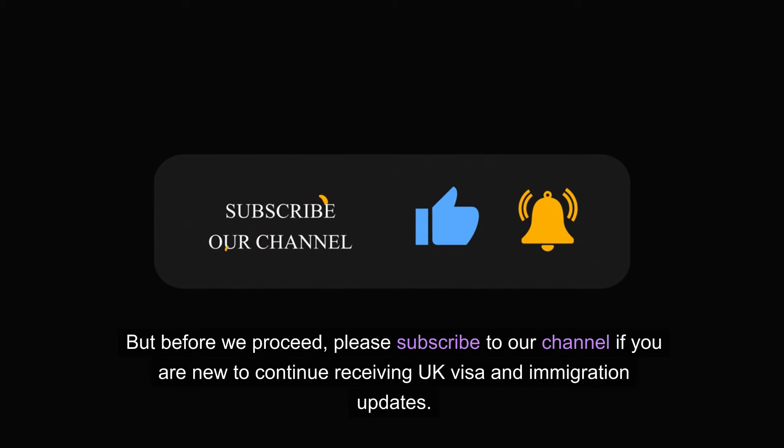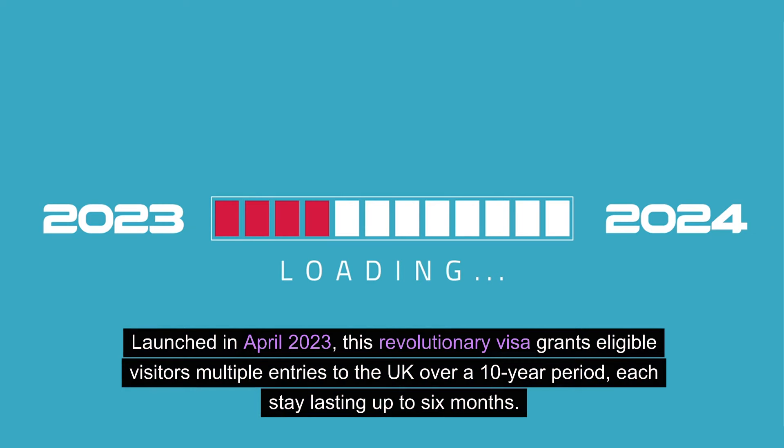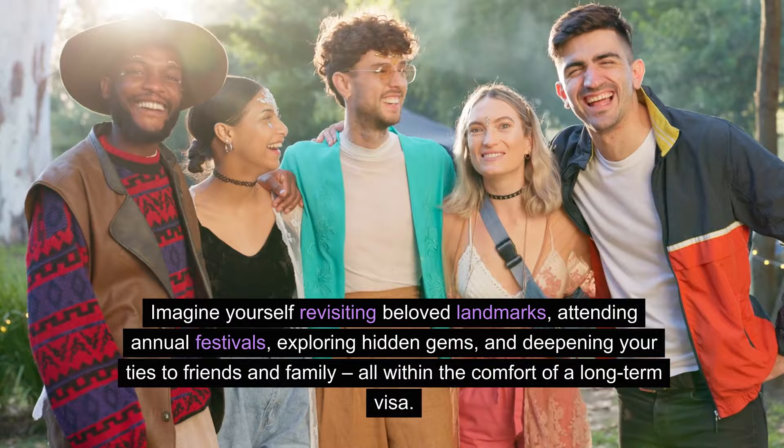But before we proceed, please subscribe to our channel if you are new to continue receiving UK visa and immigration updates. What is the 10-year visitor visa? Launched in April 2023, this revolutionary visa grants eligible visitors multiple entries to the UK over a 10-year period, each stay lasting up to six months. Imagine yourself revisiting beloved landmarks, attending annual festivals, and exploring hidden gems.